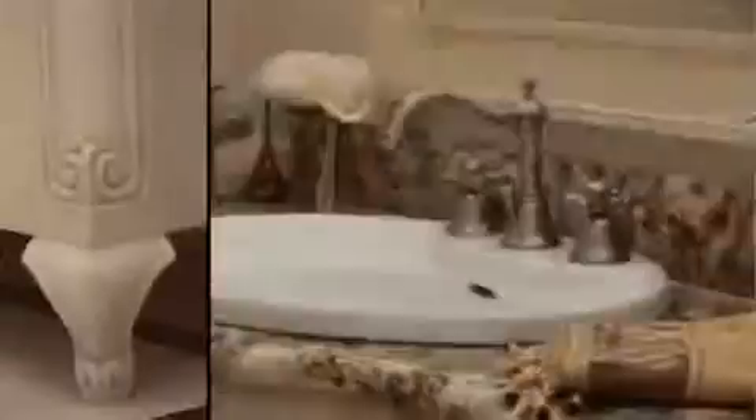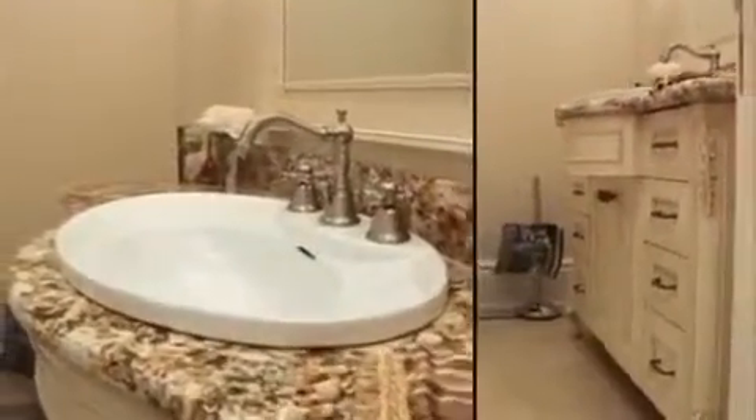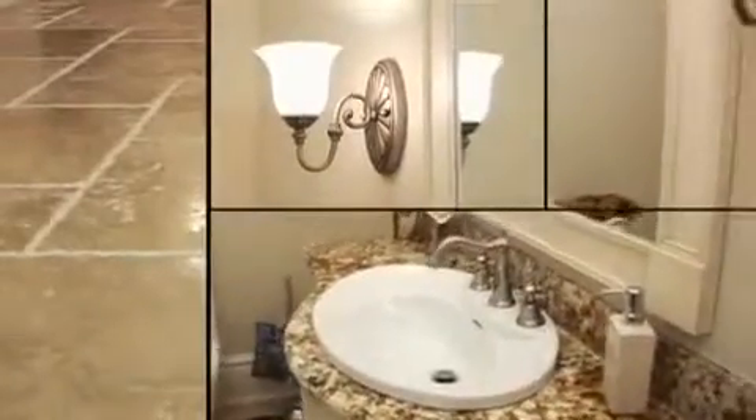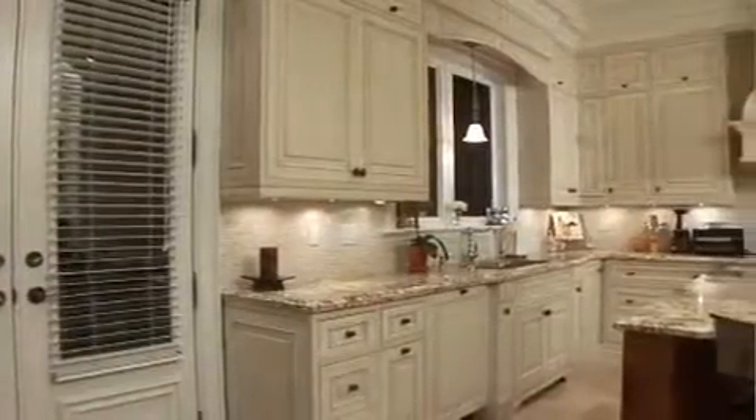Across from the family room, and adjacent to the dining room, is where you will find the main powder room. With furniture-like vanity and a large custom mirror to match, with granite countertop and marble floor, as well as a top-of-the-line sink and faucet, your guests will never want to come out — well, maybe once they smell the food.